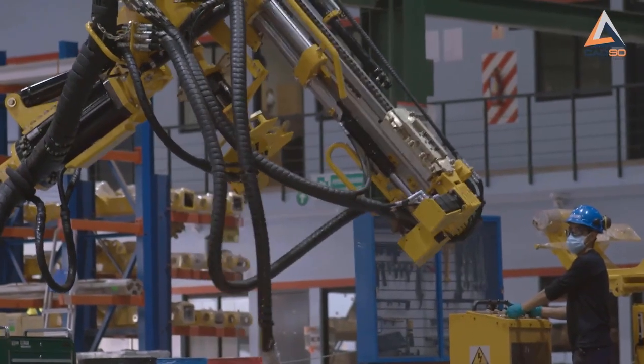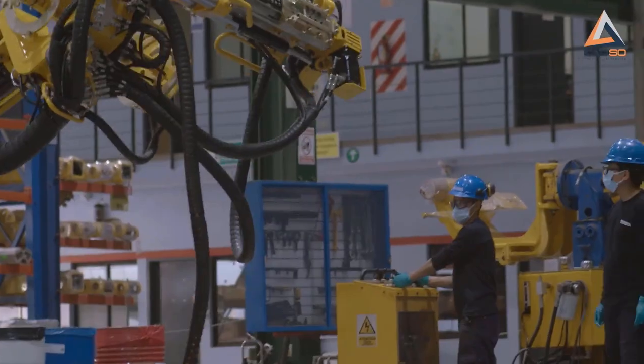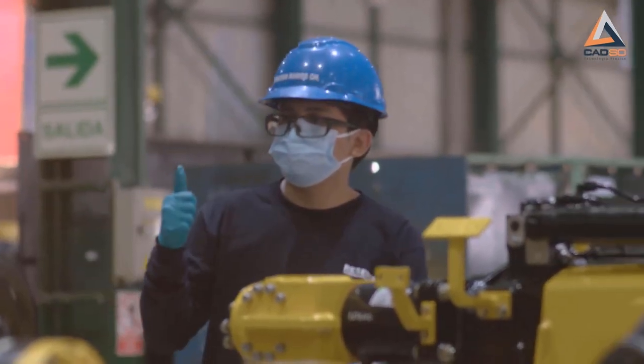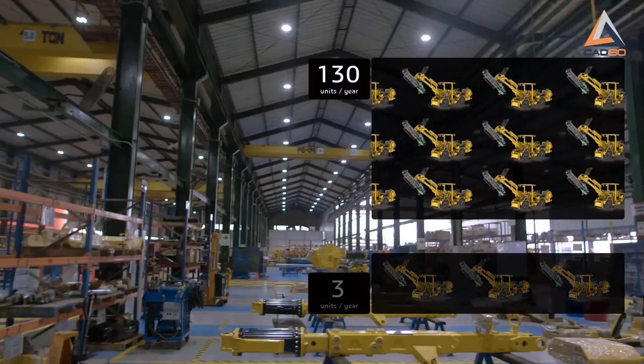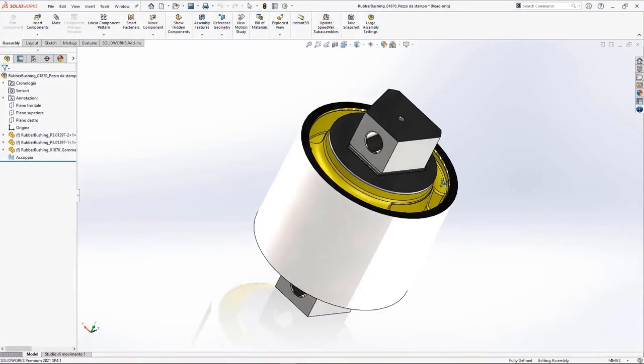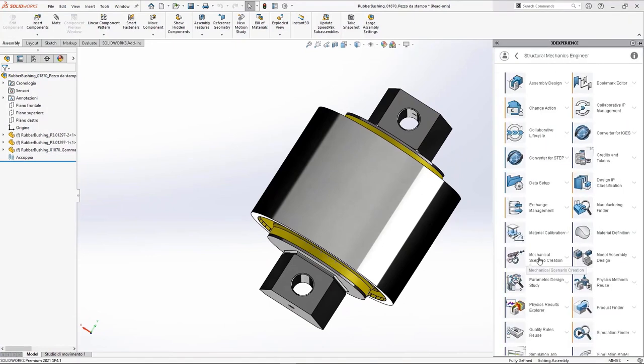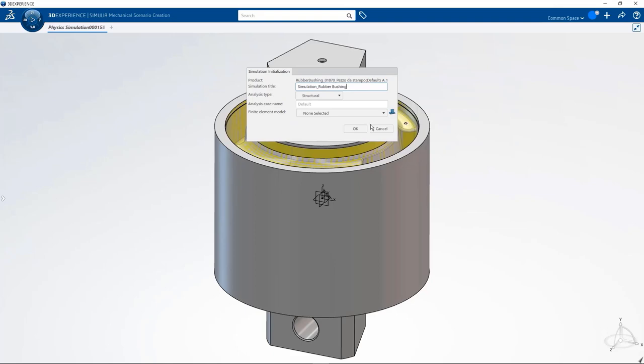We've been using SOLIDWORKS to develop products for more than 10 years. This has enhanced our capabilities in designing machines and marketing them with a more collaborative environment in the company. In that time, we've gone from manufacturing 3 to 4 machines a year to more than 130. The structural mechanics engineer role brings advanced nonlinear static analysis capabilities for designers using SOLIDWORKS to reduce elastomer residual stresses in industrial equipment components like rubber bushings and seals.